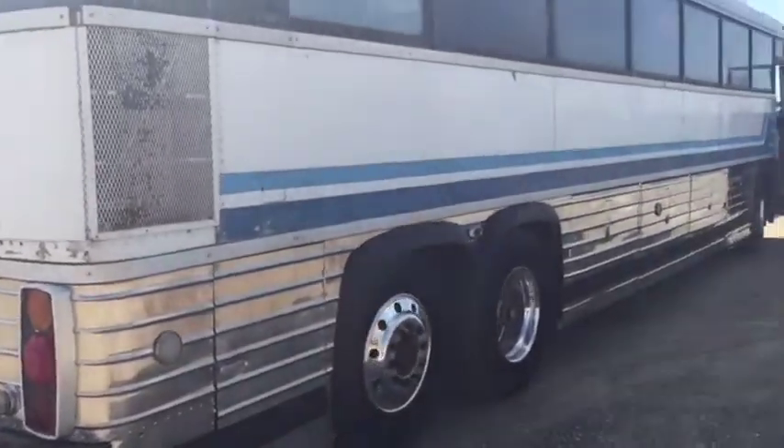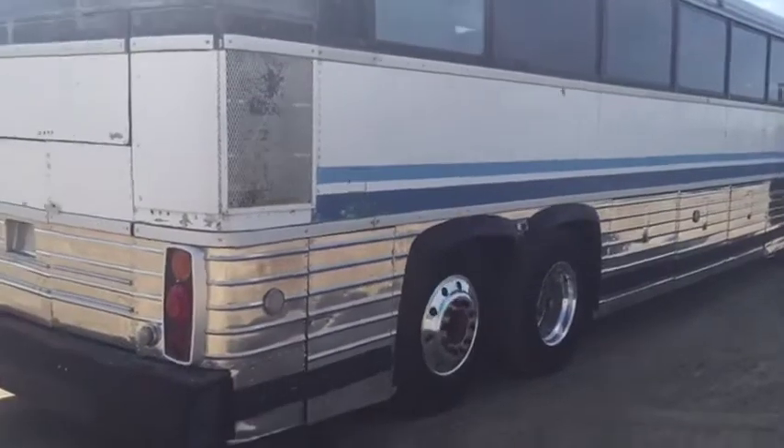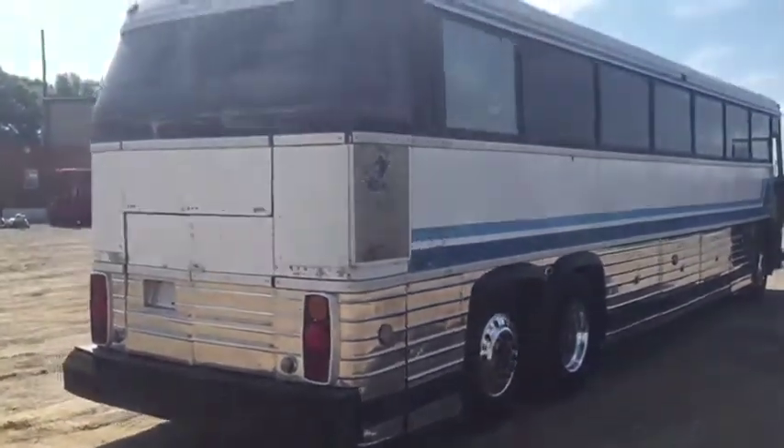When off-time rush auction, you're going to find this 1981 MCI Crusader II bus — 47 passenger, 48 with the driver. When off-time rush auction, you're going to find this piece.